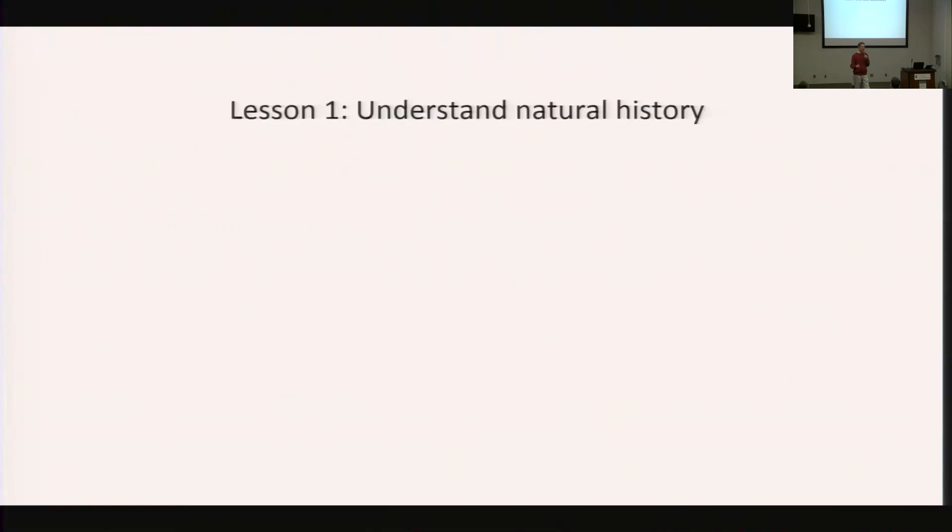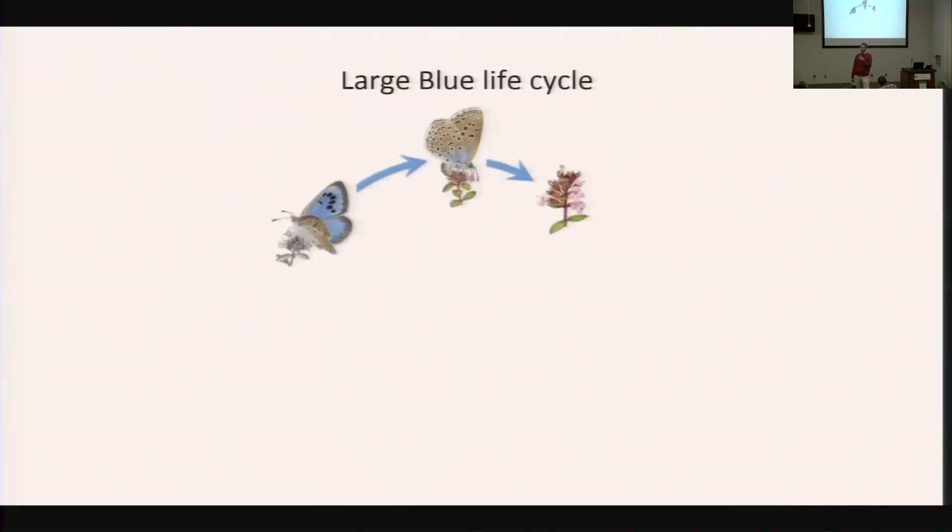We have to understand the natural history of the butterfly. When I came into this, I was thinking — as many of you might think — that if we know the plant the caterpillar eats, then we grow that food and the butterfly will do fine. The problem is it's almost always been more complicated than that, even at the level of knowing what the caterpillar eats. Lesson number one: understand natural history. A great case study of this is with the large blue butterfly.